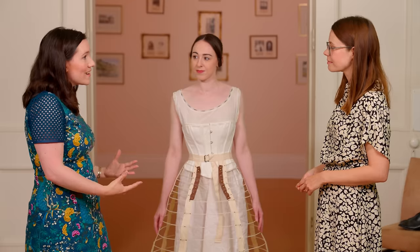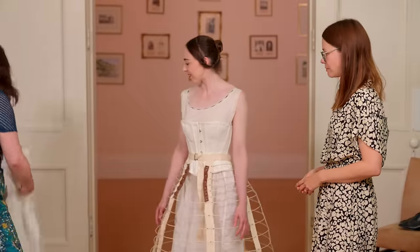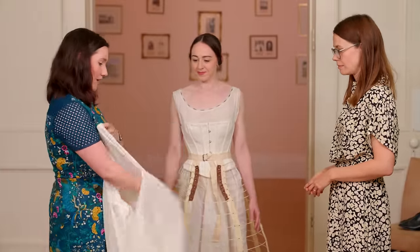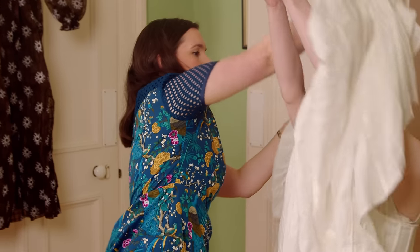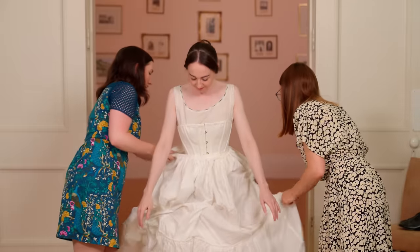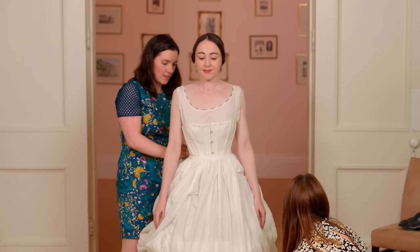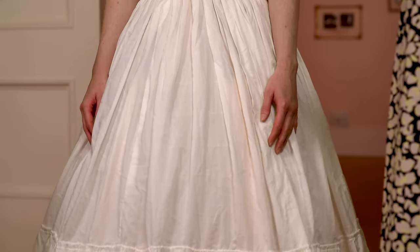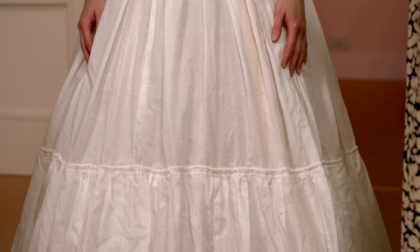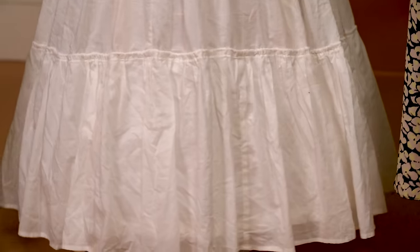She'd be able to go for picnics, she'd be able to go to the beach and it'd be very comfortable. The first thing to put on is the petticoat — this is going to go over your head. So instead of those layers of petticoats that we saw with the 1830s version, we just have a single lightweight cotton petticoat. What that does is it smooths out the lines of the crinoline so you get a nice soft bell shape.